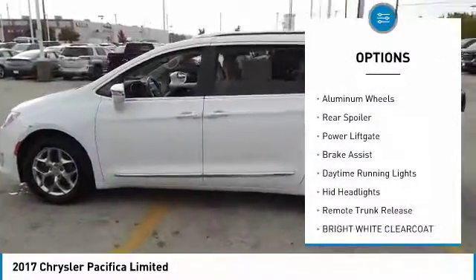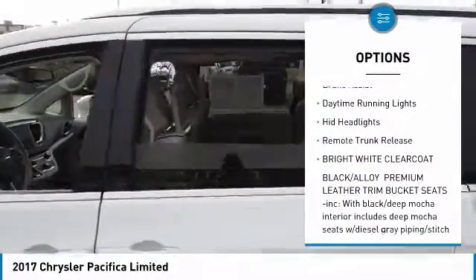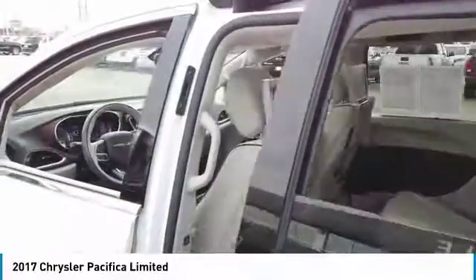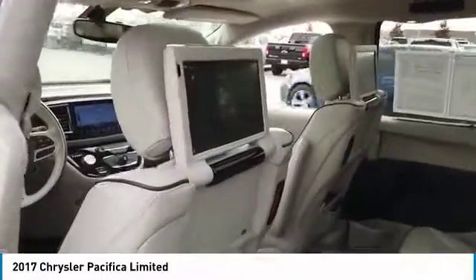panoramic roof, heated mirrors, aluminum wheels, rear spoiler, power lift gate, brake assist, daytime running lights, HID headlights, remote trunk release.